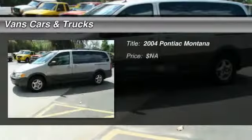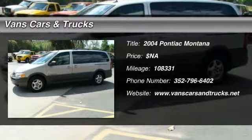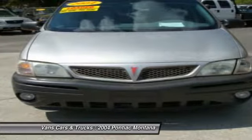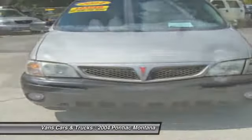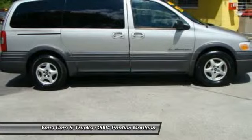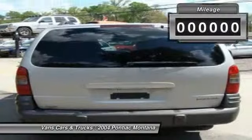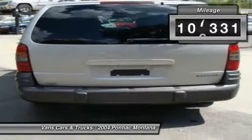The 2004 Pontiac Montana. The Montana by Pontiac was manufactured as the sporty version of a minivan by GMC. This van was redesigned with the Montana nameplate by combining traits from a traditional minivan with those of an SUV. This vehicle has less than 110,000 miles.